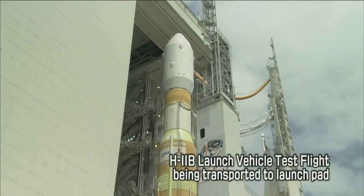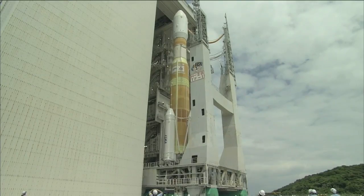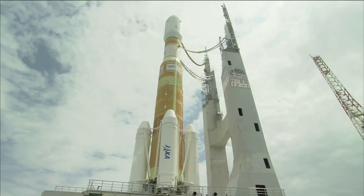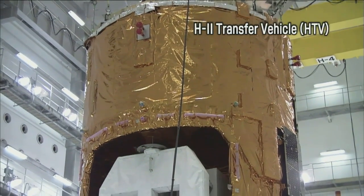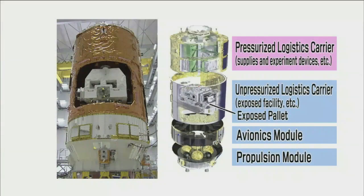JAXA also launched a cargo transporter called the H-2 Transfer Vehicle, or HTV, which traveled to the ISS on the H-2B launch vehicle test flight. The HTV is made up of four sections, including a pressurized logistics carrier loaded with supplies and experiment devices to be used inside the ISS, and an unpressurized logistics carrier with an exposed pallet to transport exposed facility payload.